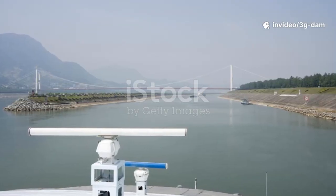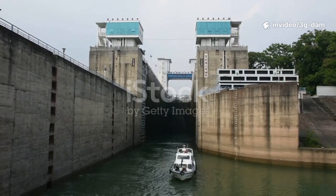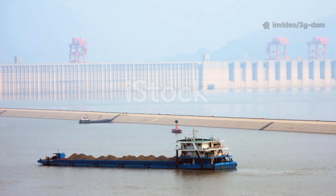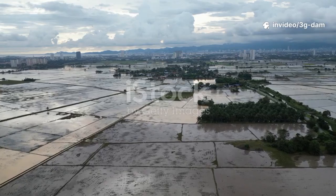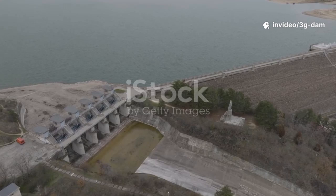The Three Gorges Dam was built with multiple objectives. Flood control was a primary justification for its construction. For centuries, the Yangtze caused devastating floods, costing lives and destroying farmland. The dam's main function is to capture and store peak floodwaters in its reservoir.